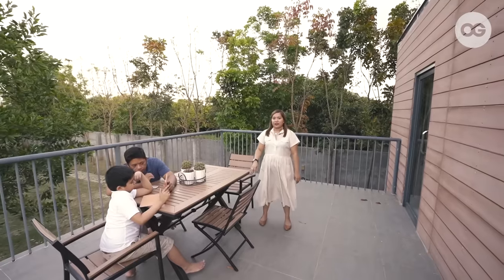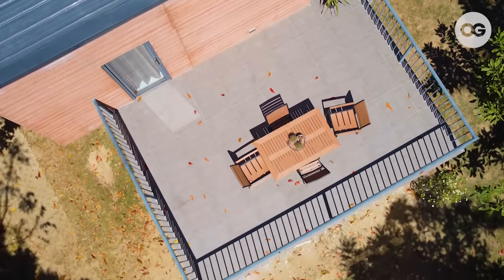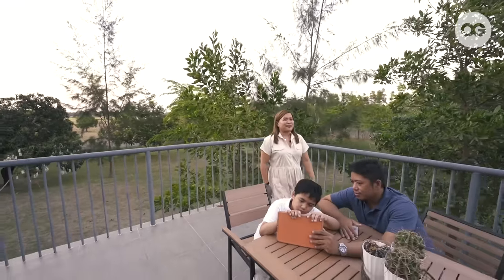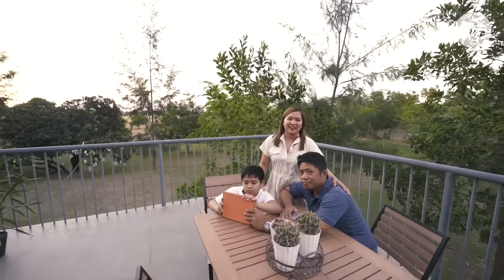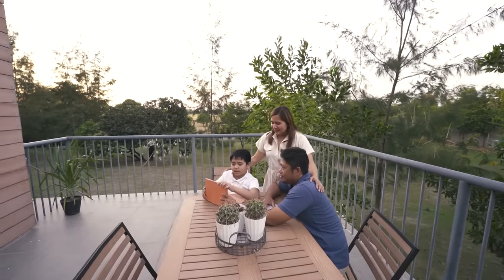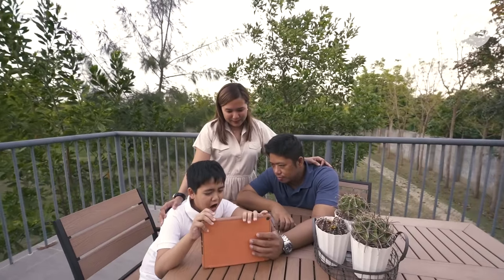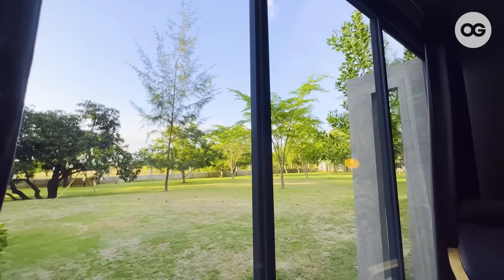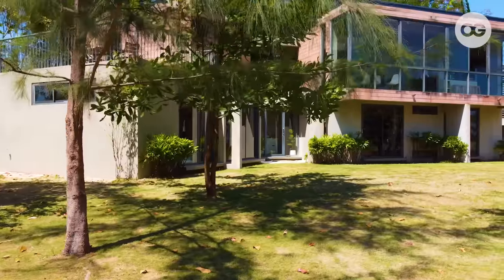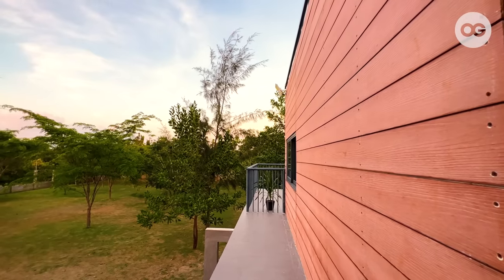The balcony is also our breakfast nook. It's a great spot for coffee, especially to catch the sunrise. Let me introduce you to my family — this is my husband, Architect Paolo, and my eldest son, Dominic. We live in a compound where there are three main houses: the family home of my husband's parents and siblings, our house, and another house owned by his big brother.